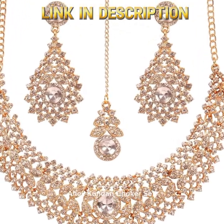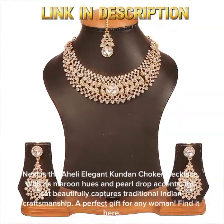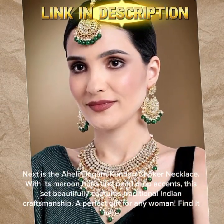Next is the Ahili Elegant Kundan Chalker Necklace. With its maroon hues and pearl drop accents, this set beautifully captures traditional Indian craftsmanship. A perfect gift for any woman. Find it here.